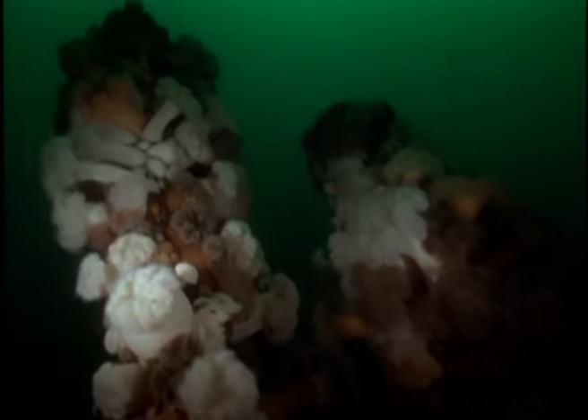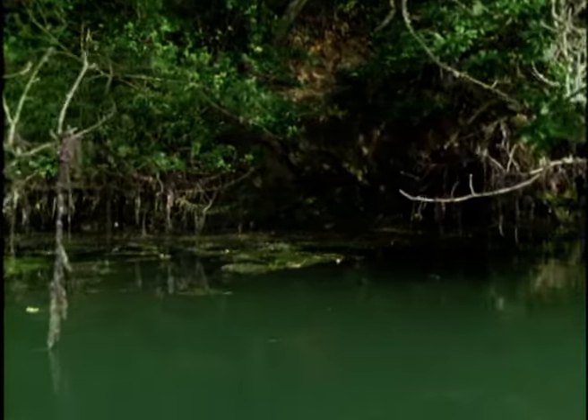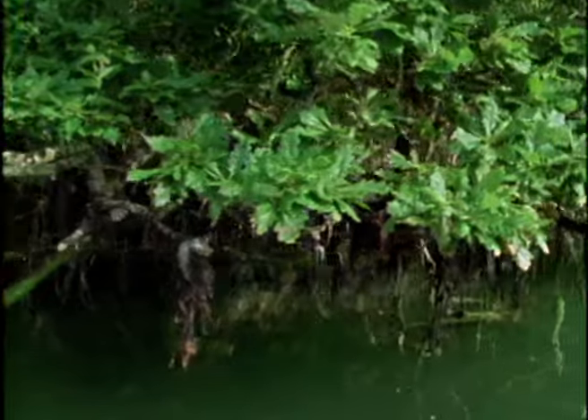The wreck, a coal transporter that sank in the 1950s, is now covered by colourful plumose anemones. They feed by filtering the nutrient-rich water. Above, the scrub oaks along the river bank reach down to the water's edge, dipping their branches into the sea.